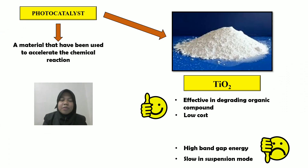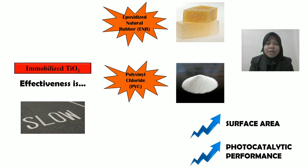I'm going to start with photocatalysis. So what is photocatalysis? Photocatalysis is a material that has been used to accelerate chemical reactions. One of the photocatalysts is TiO2, titanium dioxide, which has the advantages of degrading organic compounds at low cost. However, titanium dioxide has a drawback in terms of high bandgap energy and slow performance in suspension mode.